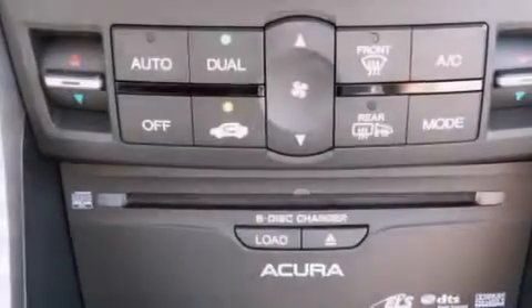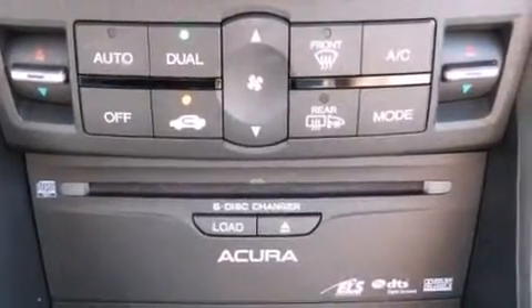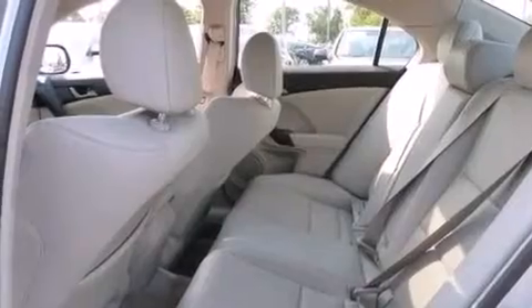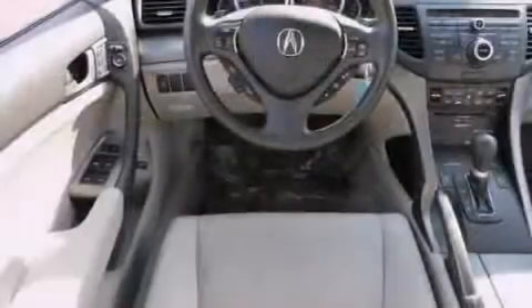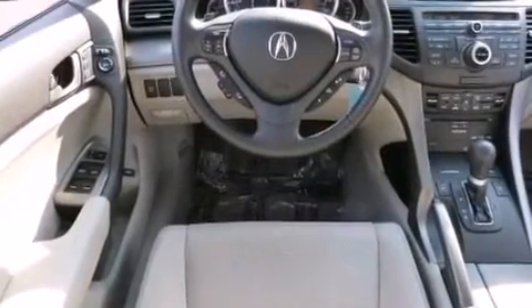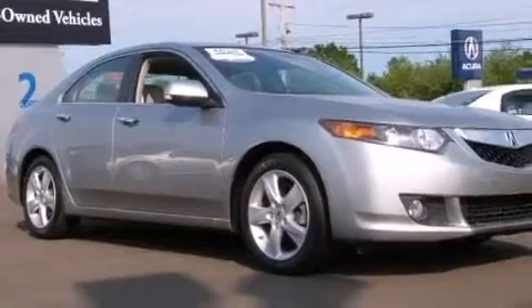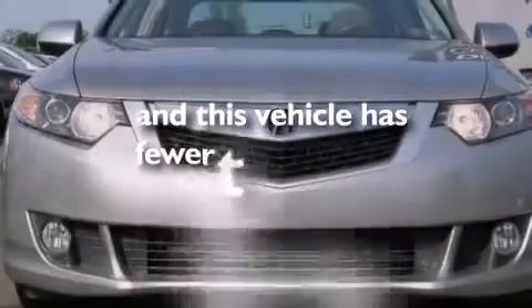The following features are also included: dual power seats, a split-folding rear seat, cruise control, leather seats, an illuminated driver-side vanity mirror, LED backlit gauges, front and rear floor mats, a passenger-side airbag, an auto-dimming rear-view mirror, and this vehicle has less than 32,000 miles.